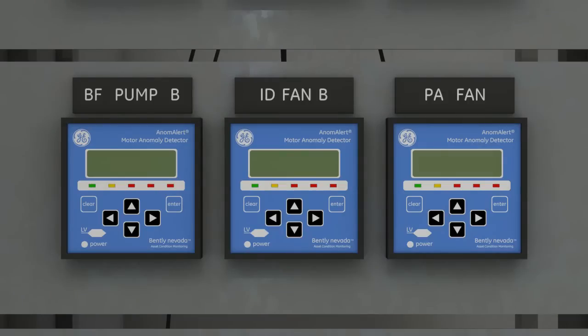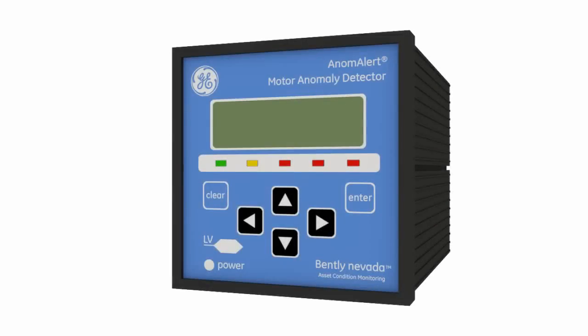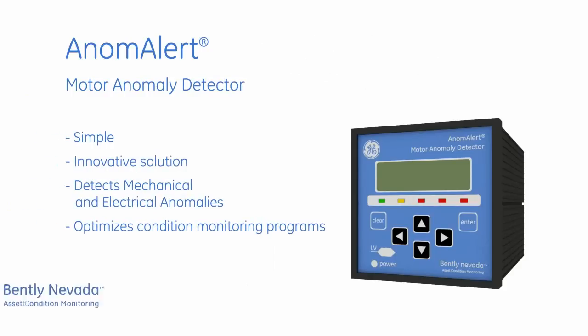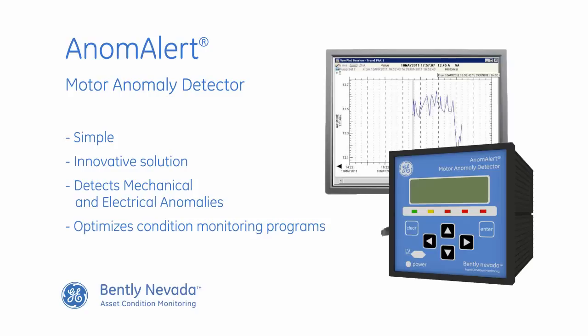Anom Alert is a simple, innovative solution that detects mechanical and electrical anomalies in the motor and its load. By complementing other condition monitoring technologies, it optimizes your maintenance programs. As a result, it increases equipment availability, improves your maintenance planning and reduces unexpected outages.